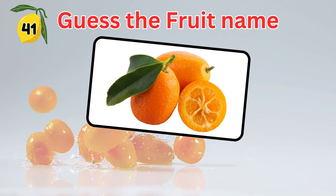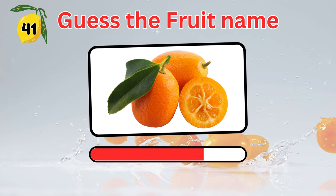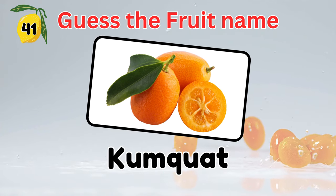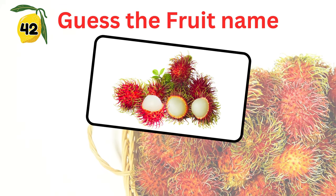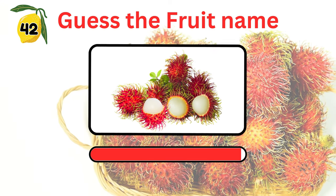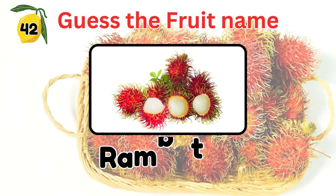Guess the fruit's name. Don't get confused with this one. It's a kumquat. How about this tasty fruit that is native to Southeast Asia? It's rambutan.